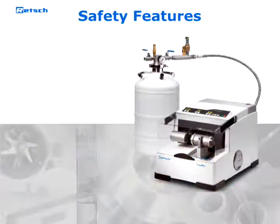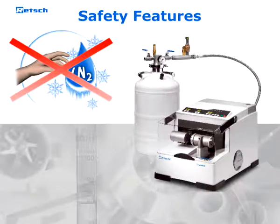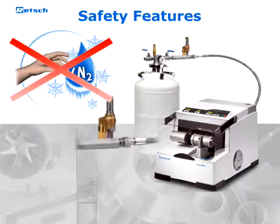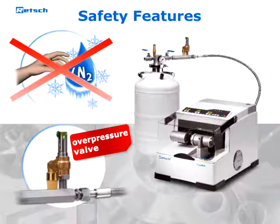Additionally, the CryoMill possesses exceptional safety features. At no time does the user come into direct contact with the liquid nitrogen. The Dewar vessel offered by Retsch features an overpressure valve in order to make handling even more safe.